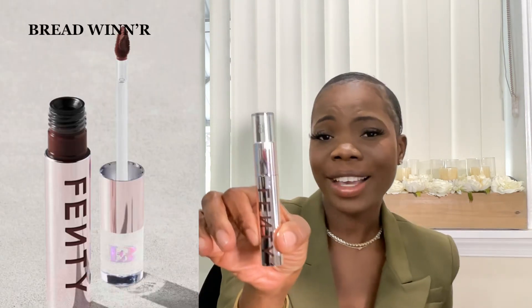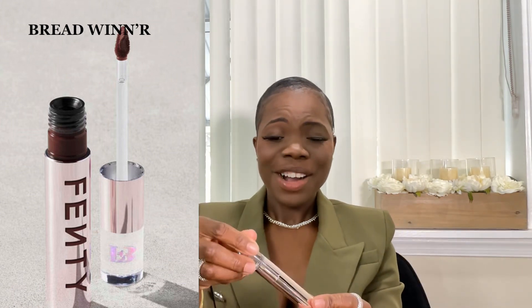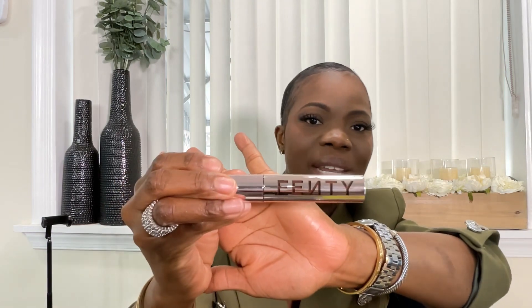Let me tell you guys something about the packaging — I die for the packaging. When I went on the website, you know how the TikTok girlies are killing it? They are killing it. So if you want to get your hands on it, I suggest you do it now because the TikTok girlies are killing it. I went on the website, I saw the packaging — the packaging alone sold me. It's so sleek and beautiful, and it has the Fenty logo on it.